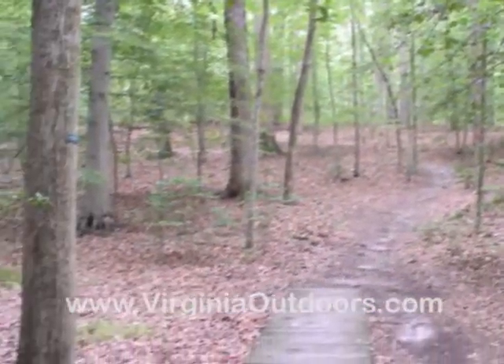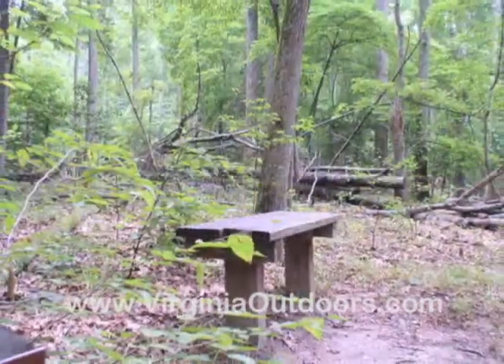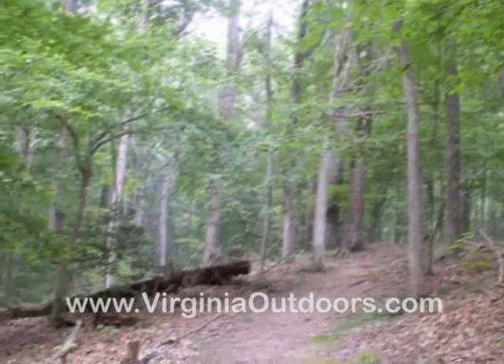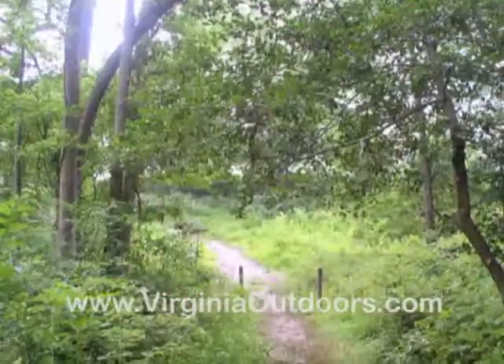This trail loops through mostly mixed second-growth forest and provides access to the Poplar Grove Trail in two places. At the bridge, one can see examples of older, climax-growth forest.